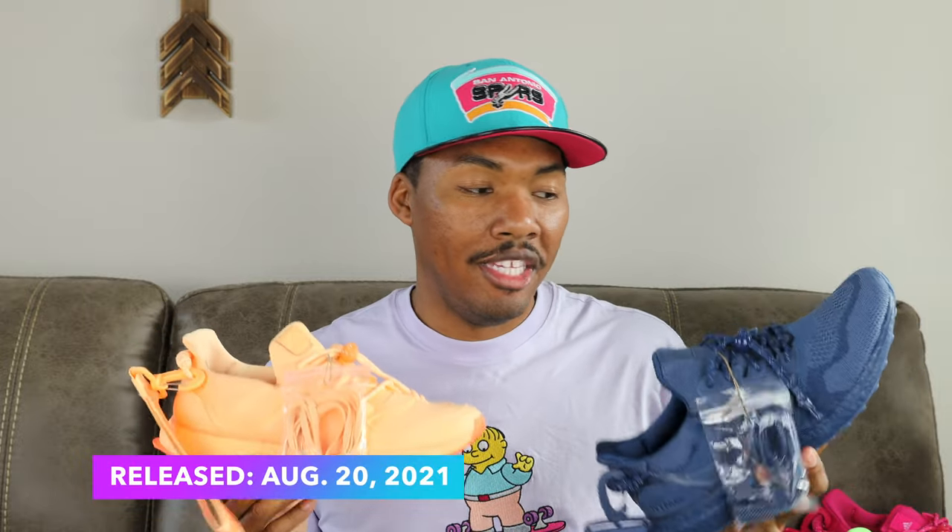After those four pairs I thought I was done collecting. But then the Rodeo collection dropped with two pairs — a navy and an acid orange — both released the same day, August 20th, 2021. I wasn't initially interested and didn't get them at release.